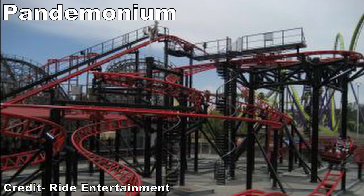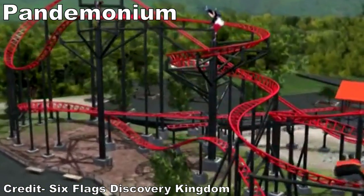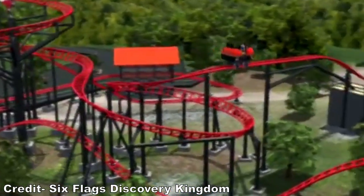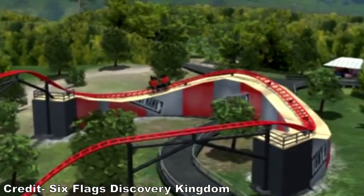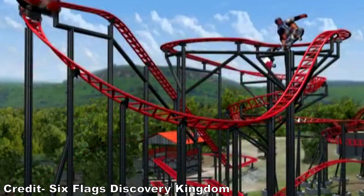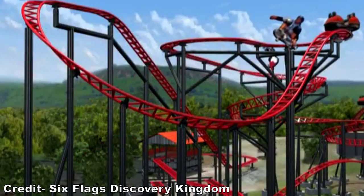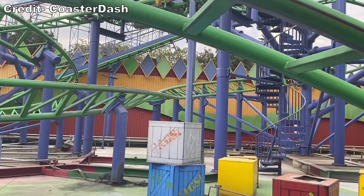Up next would have been Pandemonium. I never rode this Gerstlauer spinning coaster while I was at Discovery Kingdom, but I did experience it as Joker in its new home at Six Flags Mexico. This is a different layout than the other Pandemonium coasters in the Six Flags chain. The first half is the usual helixes and hairpin turns, but I love the finale with the bunny hill and forceful final turn, especially because you're usually spinning like a top at this point.